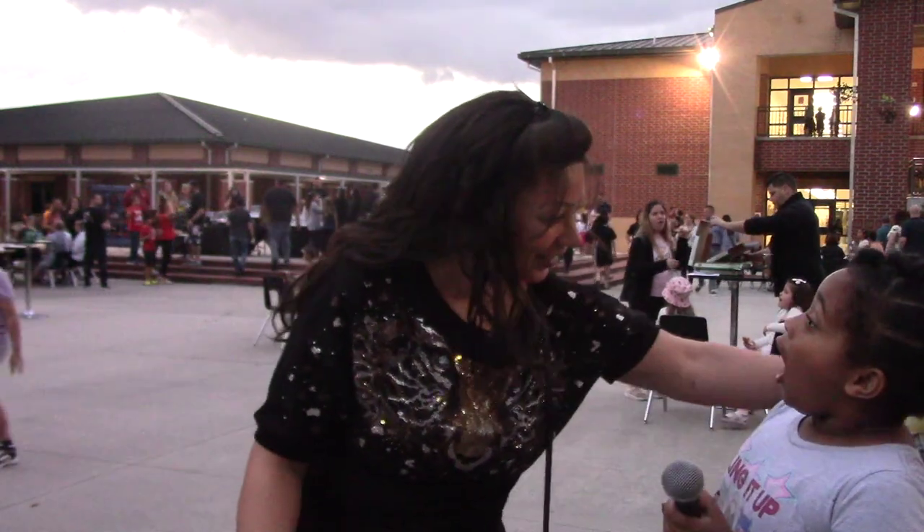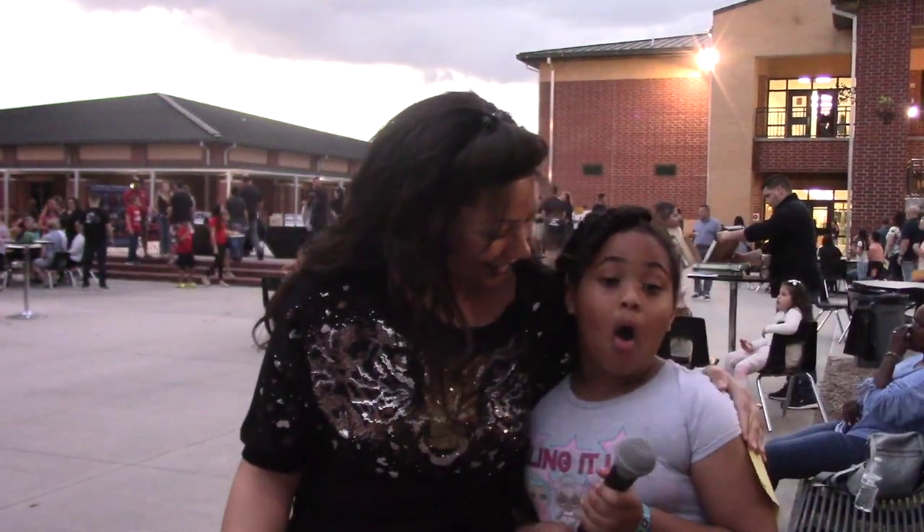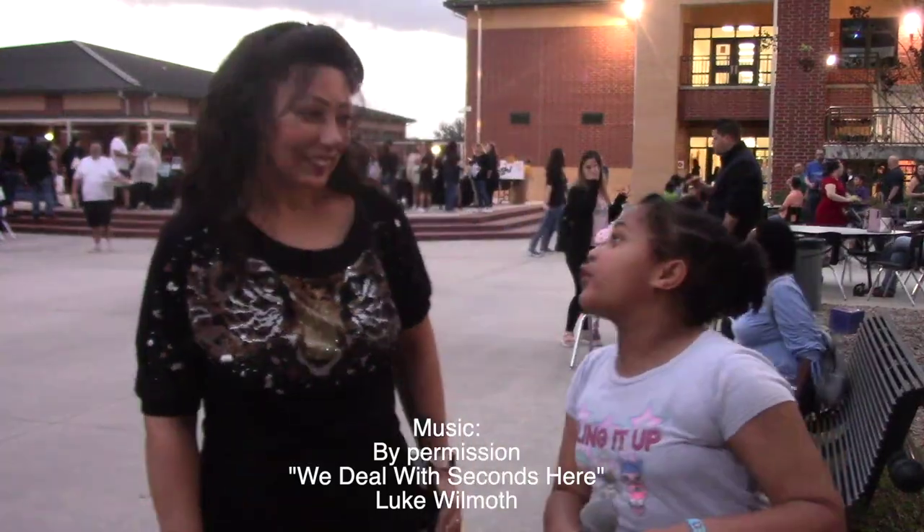I love your accent. Where are you from? Do you know where the pyramids are? Egypt. Yes! Good job! Thank you! And I love your accents.